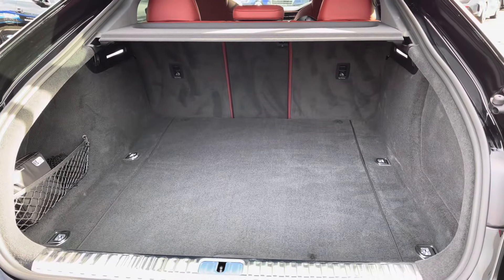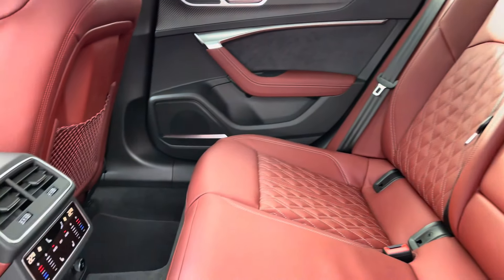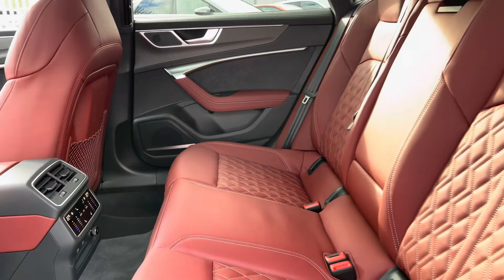Got the Matrix LED headlights illuminating the road ahead. 21 inch 5V spoke trapezoid alloys contrasting with the S brake calipers very nicely. You've got the rear privacy glass working well with the black finish. Huge amount of boot space, very practical — no trouble fitting luggage, chucking all bags in.